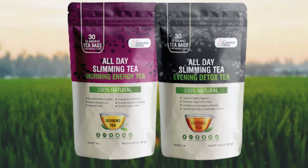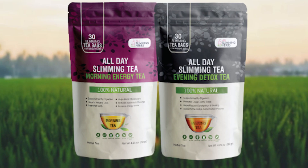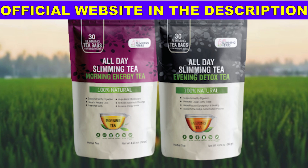All Day Slimming Tea review. If you're thinking about purchasing All Day Slimming Tea, watch this video to avoid putting your health at risk and losing your money. I'm here to give you some really important information about the product All Day Slimming Tea, and the last alert is the most important of all, so pay attention to the end of this video.